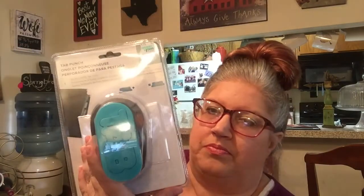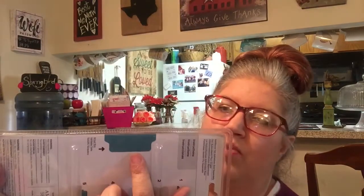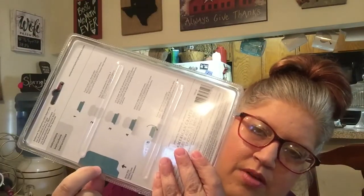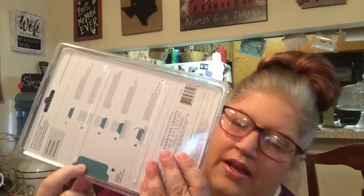So that is what all I got from Michaels. Now Hobby Lobby is another story. I got several things from Hobby Lobby. The first being what I went in there for was this — and it is the tab punch. It makes the tabs that look like this right here for your planners, dividers, file folders, anything like that. And it was $15.99, and I used my 40% off on this. And that's what I had went in there for.